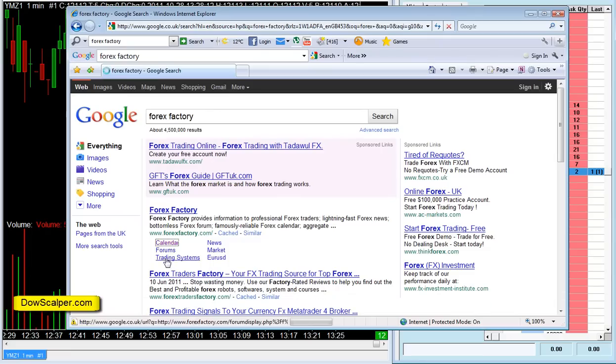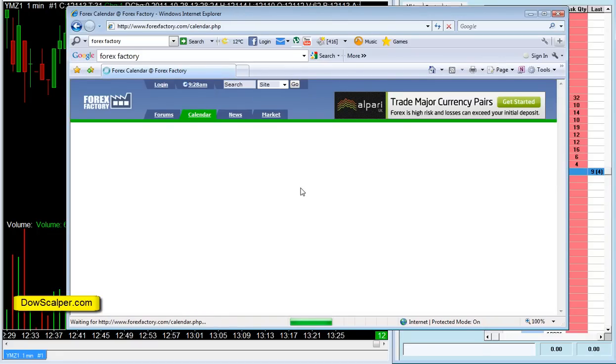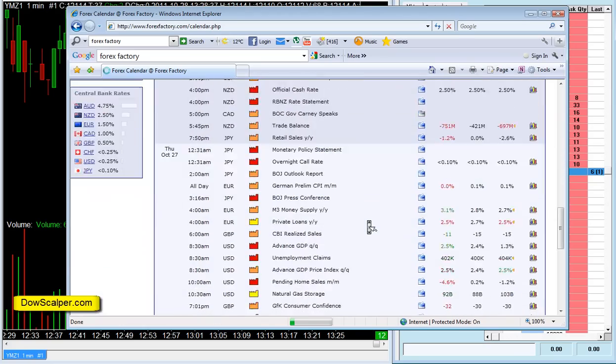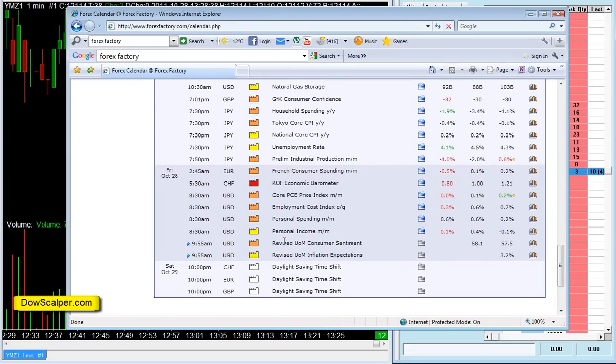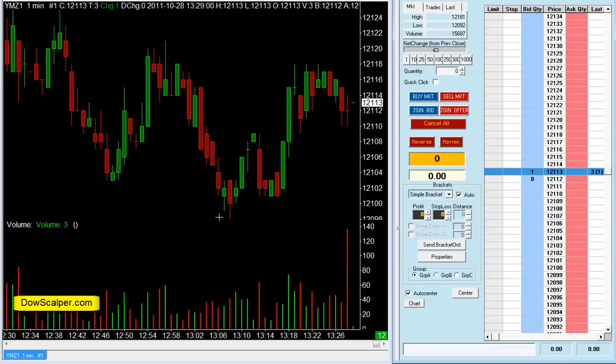Going to Forex Factory's calendar here. The market will open in about two minutes — it opens at 9:30, that's Eastern. The time here in the UK is 2:28pm in the afternoon, GMT time. On Friday we have revised UOM consumer sentiment for the US dollar at 9:55, and that's a medium impact news event. We also had some other news earlier — employment cost index, personal spending, etc. So we should see some good moves in the market today. As always, I'm only looking for one or two high probability trades and hopefully will be done within the first 10-15 minutes, if I see an opportunity.